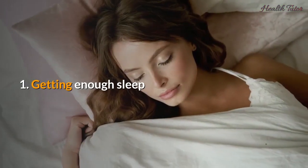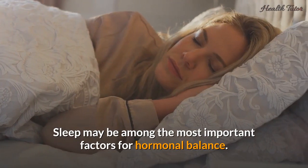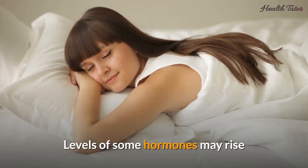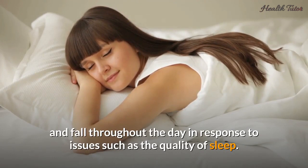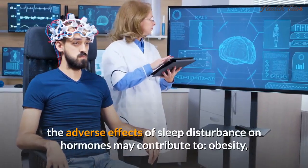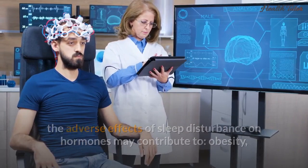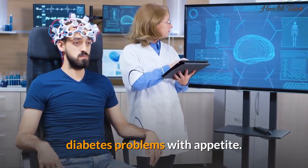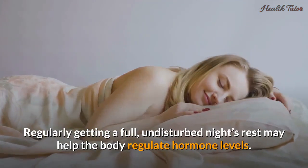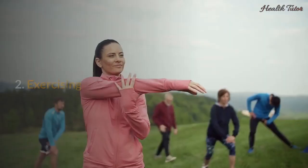Number one: getting enough sleep. Sleep may be among the most important factors for hormonal balance. Levels of some hormones may rise and fall throughout the day in response to issues such as the quality of sleep. According to a 2015 study, the adverse effects of sleep disturbance on hormones may contribute to obesity, diabetes, and problems with appetite. Regularly getting a full, undisturbed night's rest may help the body regulate hormone levels.